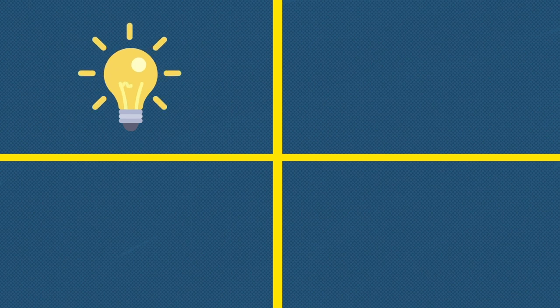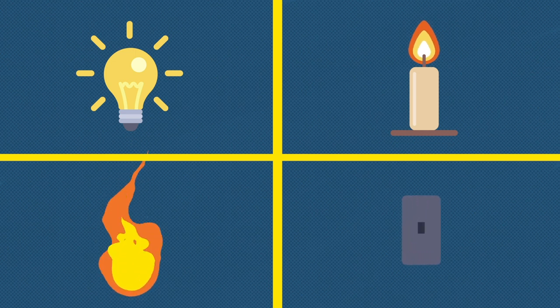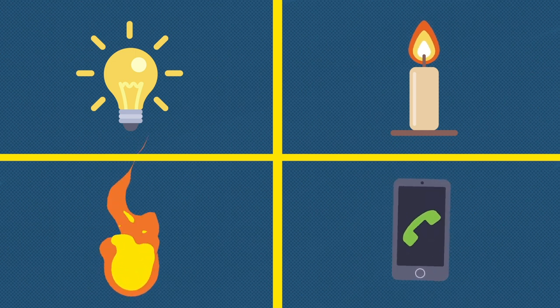Where does light come from? Well, in order to see light, we need a light source. Light always starts from a source of energy, like our studio light here. I want you to stop and think for a moment of different sources of light. How many can you think of? Electric bulbs? Candle? Fire? Even our mobile phone screen is also a source of light!